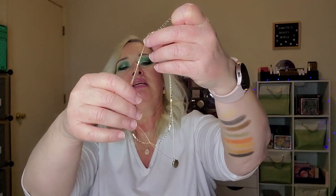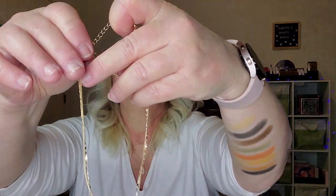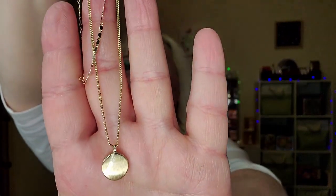It looks like it's got an extender — oh, it's a double chain! And it does have a little extender on there so you can make it any length you want. Oh, look how pretty that is! You know, you choose stuff but you forget until it comes in. That's the back of the pendant. I like that — very nice.